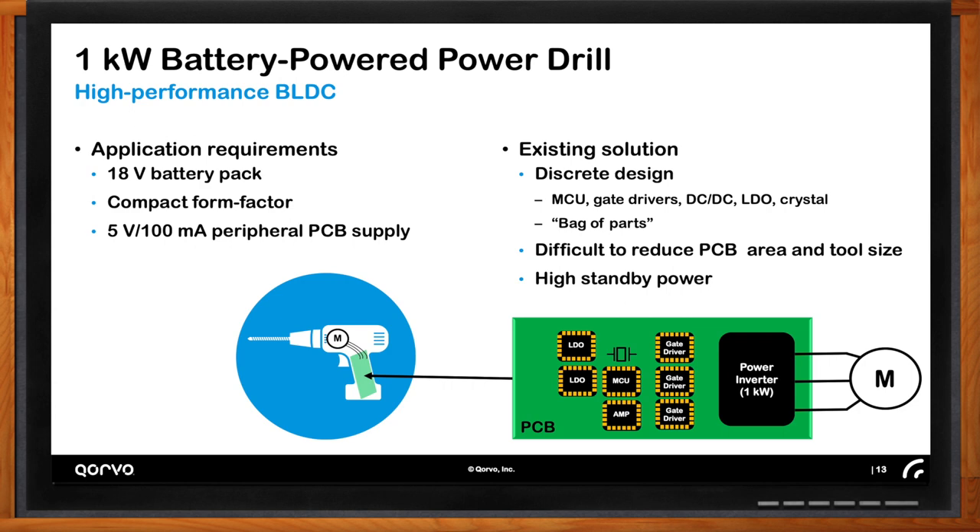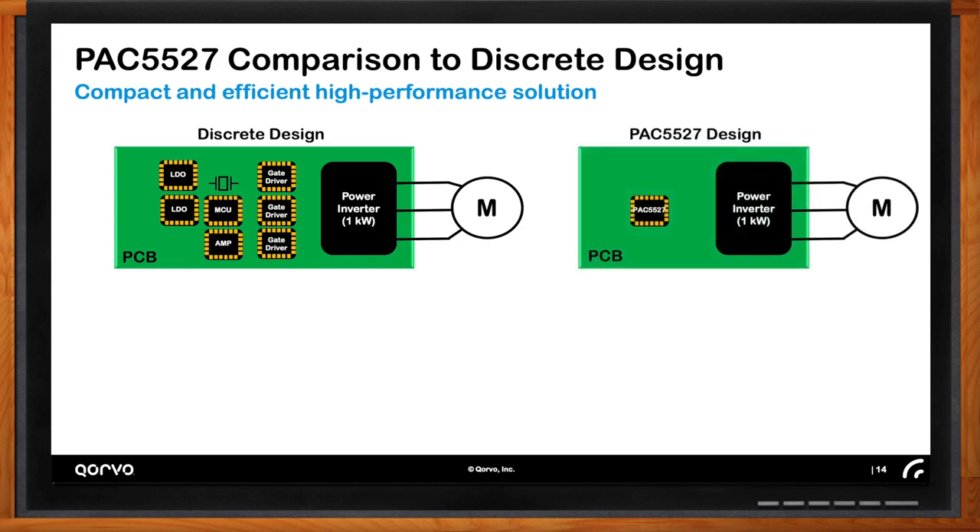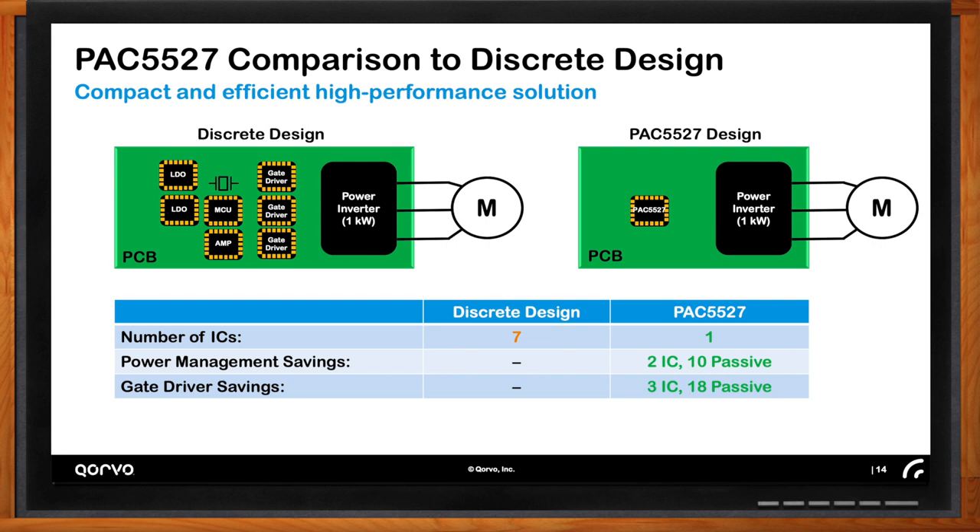All of the main components — the accurate clock reference, power management, gate drivers, amplifiers — are all integrated into the PAC5527. There are other passive components required, but only one IC is needed by the application. This happens to be a 6×6 mm QFN 48-pin package. In the discrete design we go from seven different ICs down to one IC. In addition, the integration saves 10 passive components from power management alone, and the gate drivers integration eliminates three additional ICs plus 18 passive components. The savings going to an integrated architecture in an application like this are substantial.